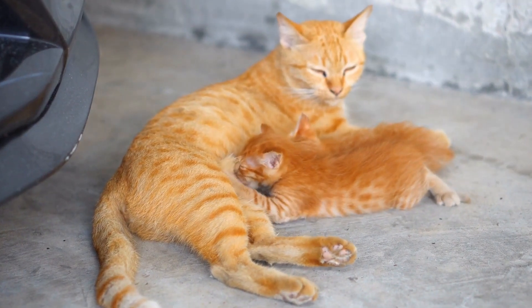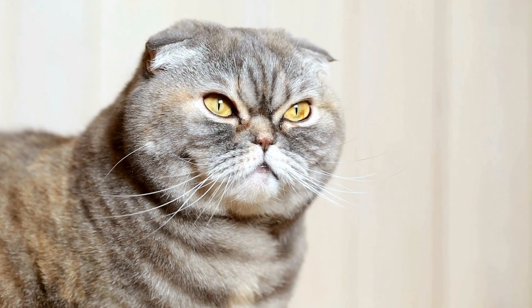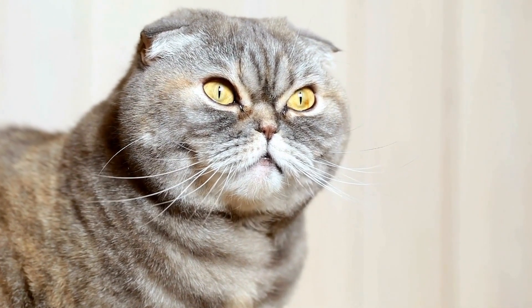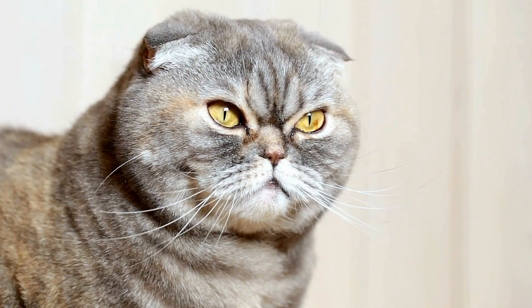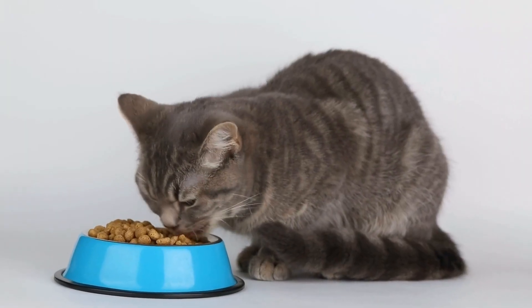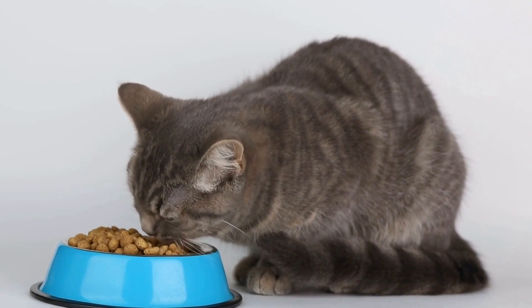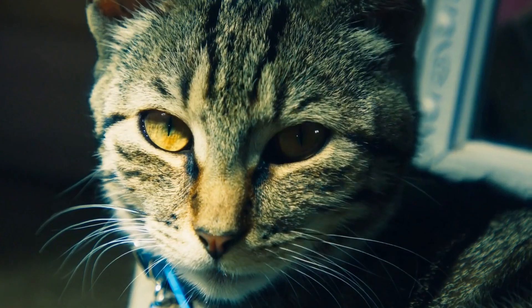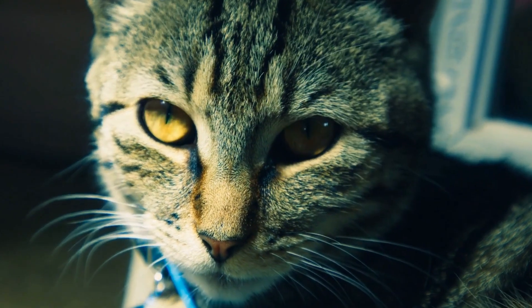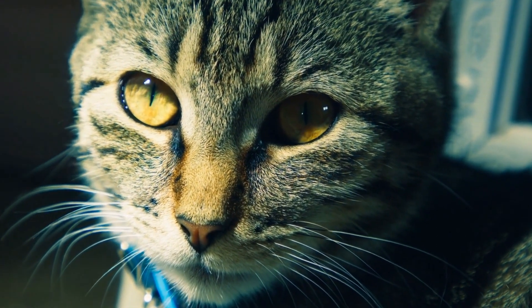Incorporating enriching elements. To create a truly cat-friendly outdoor space, consider incorporating additional enriching elements alongside the tunnels. Provide scratching posts, climbing structures, and perches for your cat to explore and rest on. These additions encourage physical exercise and mental engagement, keeping your cat entertained for hours.